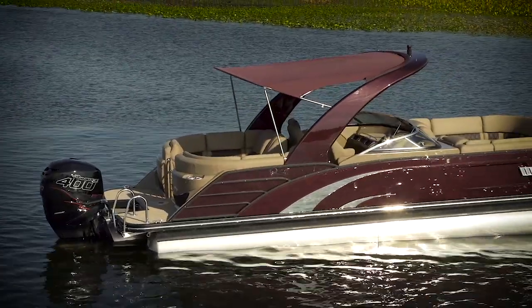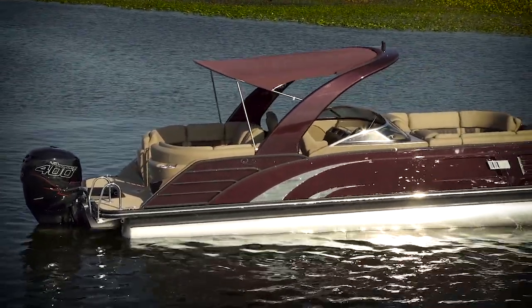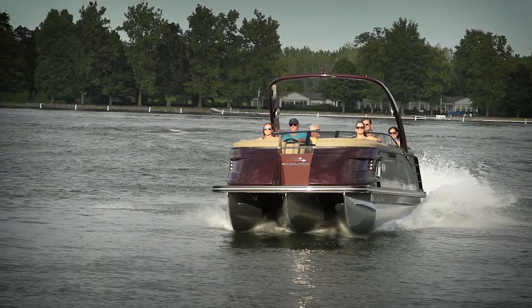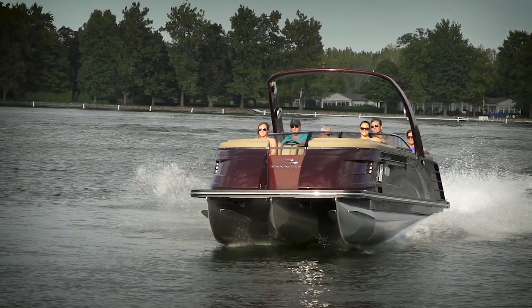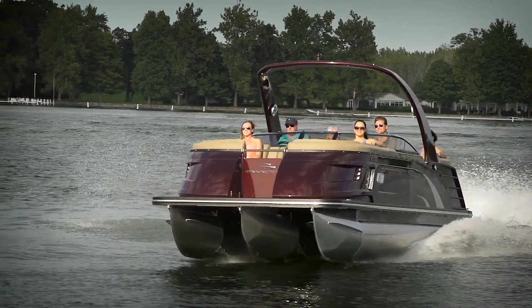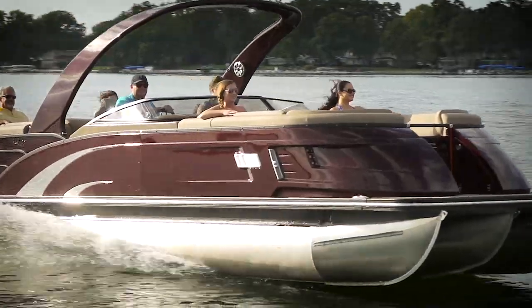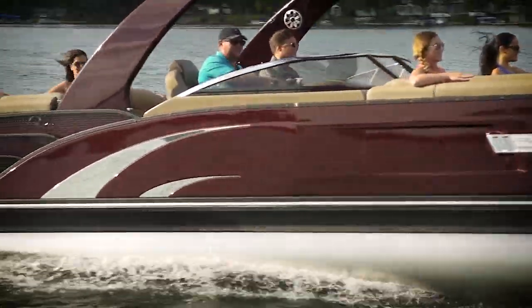The aluminum tow arch raises and lowers on gas-assist struts. The bucket seats in front of both consoles have flip-up bolsters. Our test model featured the triple-tube ESP package, which featured three 26-inch diameter elliptical tubes — giving this boat incredibly smooth and sporty handling.